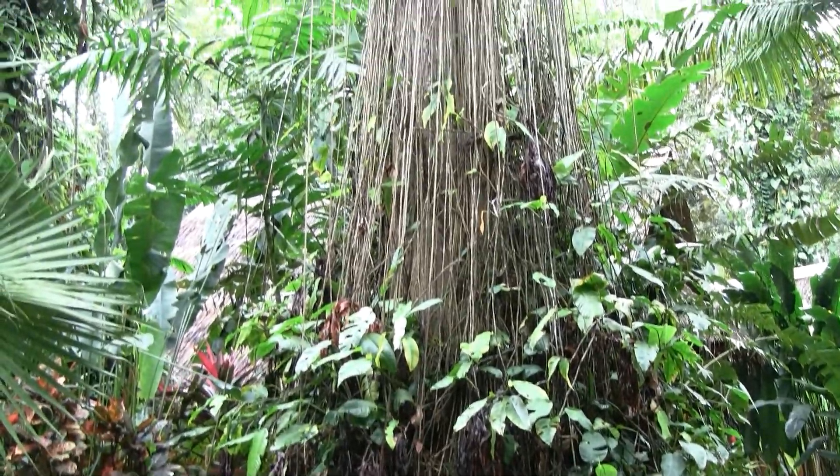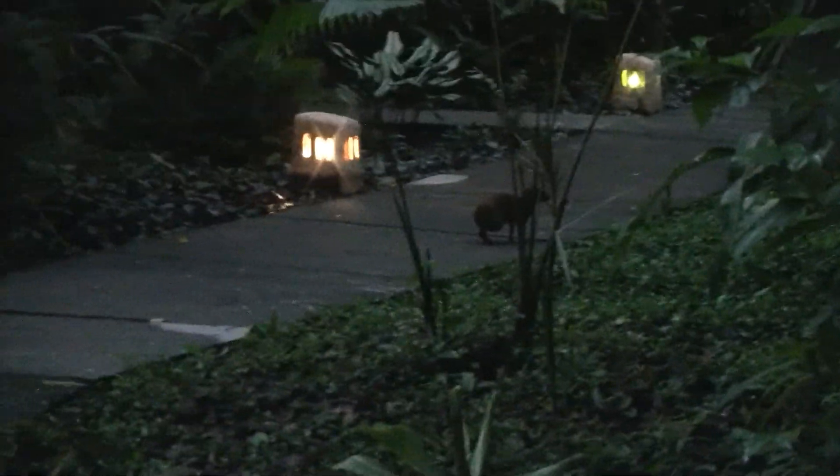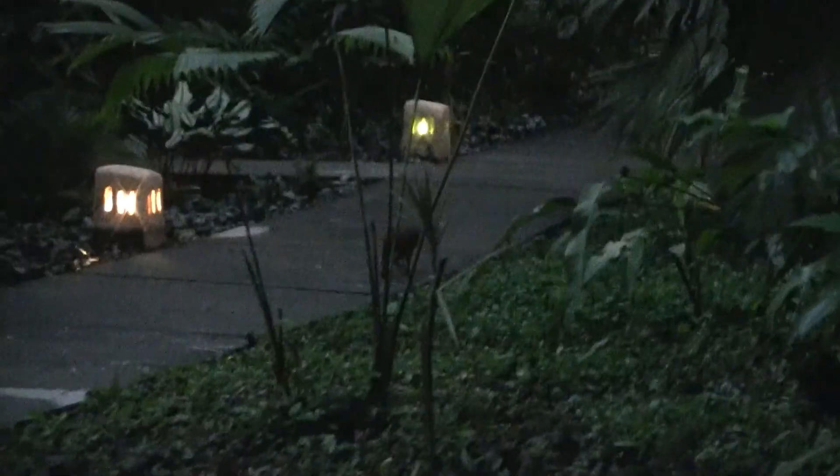Look at the vines on this sucker. This is the agouti — he's just right on the sidewalk here, just having his old time.